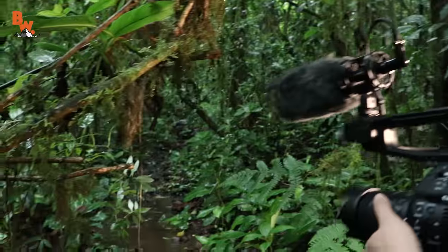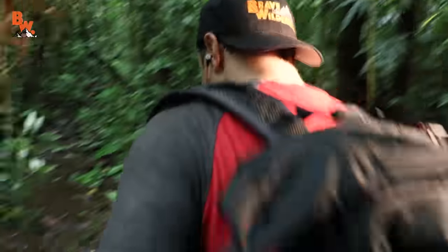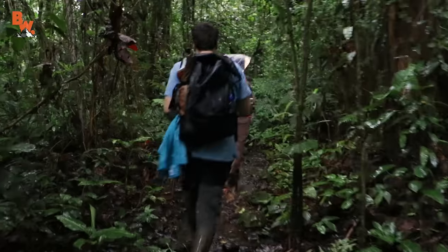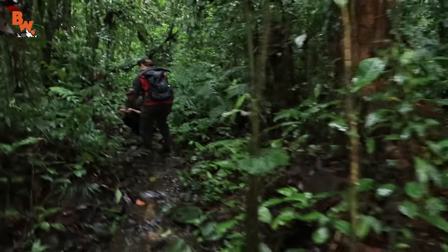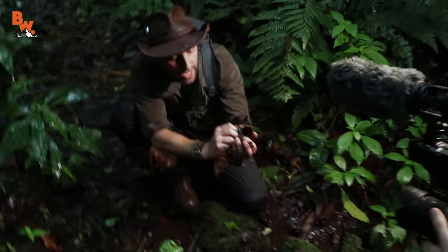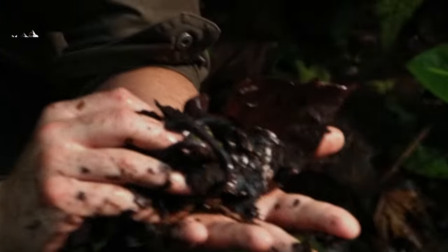Mark, Mark, come here! What is it? Hurry up, hurry up, hurry up! What do you got? You are not gonna believe this. Oh my gosh. Come on, come on, come on. Wow, I can't believe that I just caught this creature. Hold on just a second. Peel back my hand. Look at that. Do you know what that is?